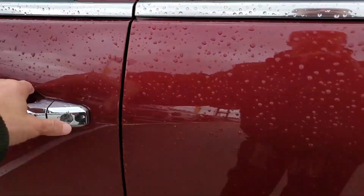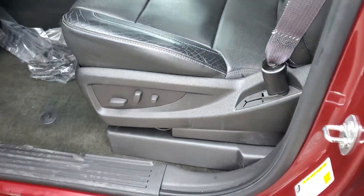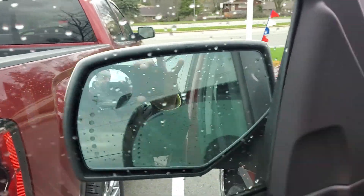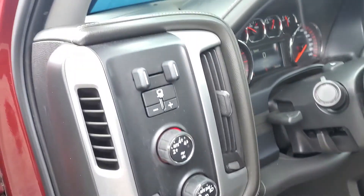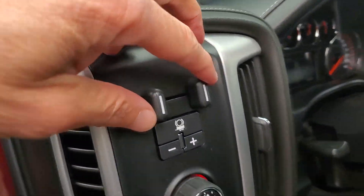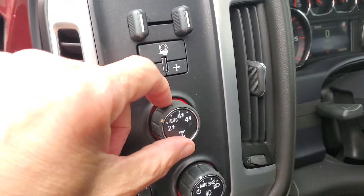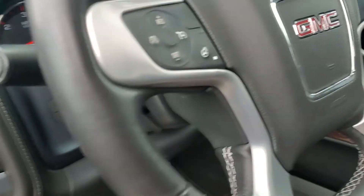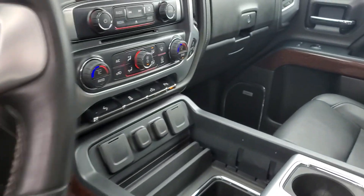Moving to the front, you have an 8-way power passenger and driver with lumbar support, power folding mirrors as well, memory seating for two. A nice Bose sound system, trailer brake controller for your towing needs and again you can shift between 2-wheel and 4-wheel drive, you can also have it in auto as well. Heated steering wheel, you also have voice recognition.